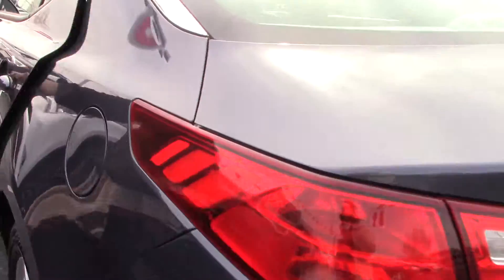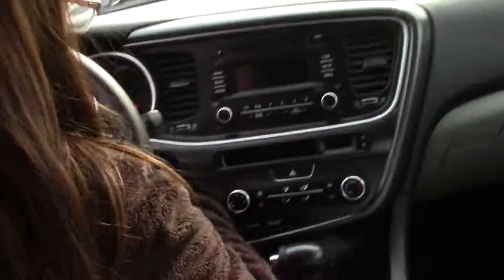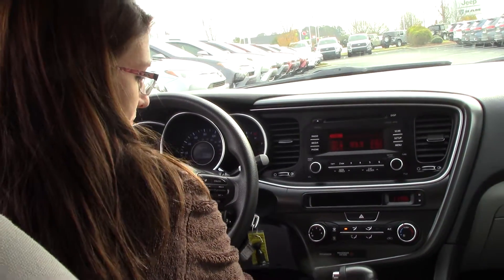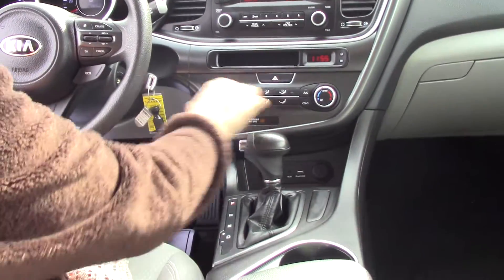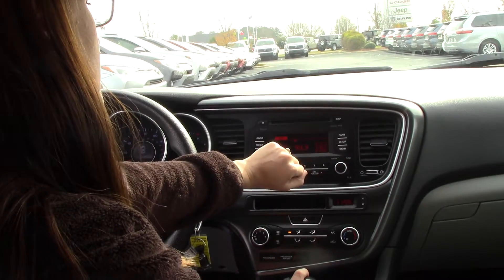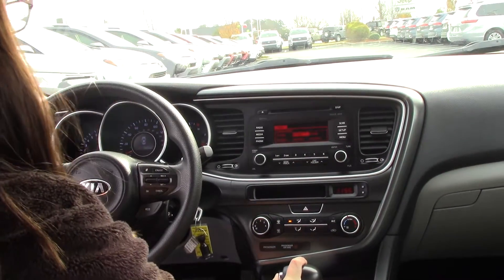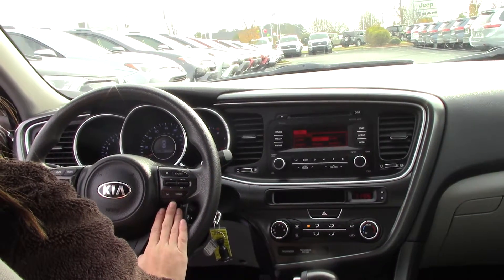Hop inside, let me show you some more details. Let me crank it up for you. You do have your USB and auxiliary and charging stations down here, as well as all your radio controls, CD player, also stations that you can set, as well as your controls here to answer the phone since it is Bluetooth.